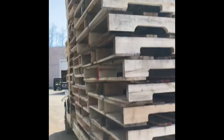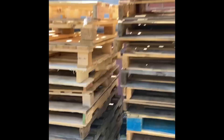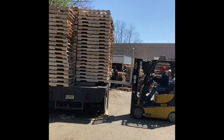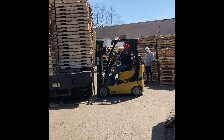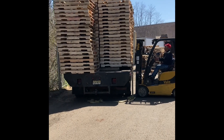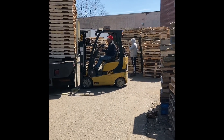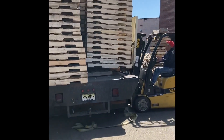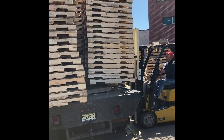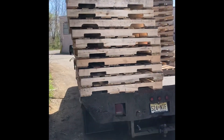You guys see the load, see the haul down here at the yard — ton of pallets on today, some beautiful A-grades going in. It's 130 pallets on my truck delivered all at once, beautiful pallets.